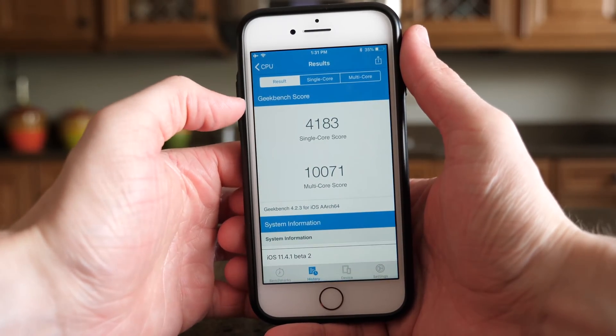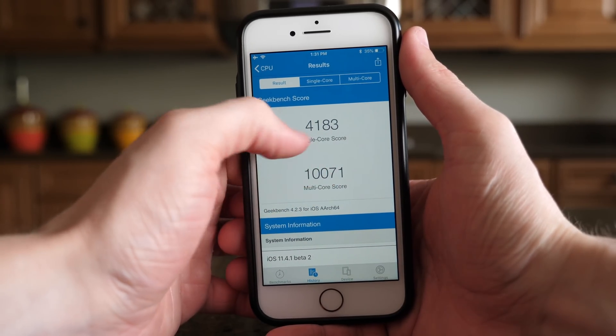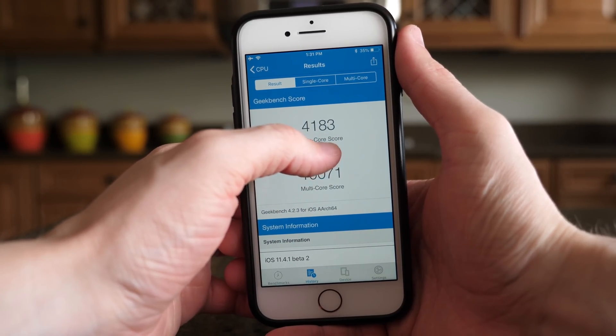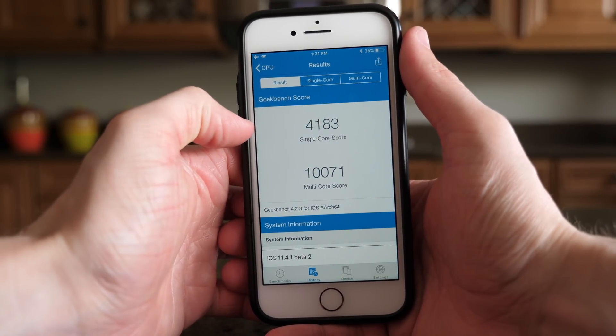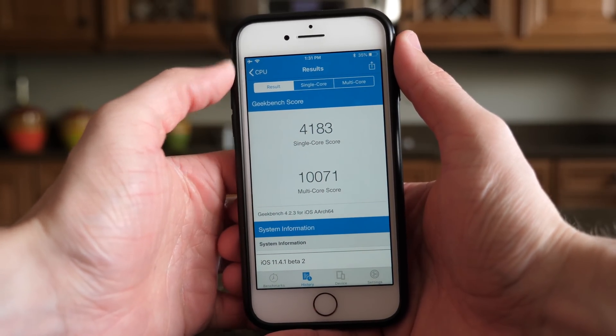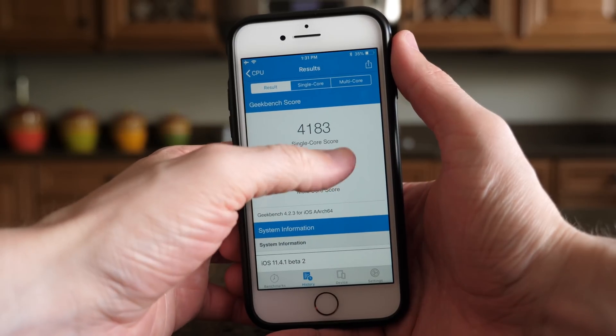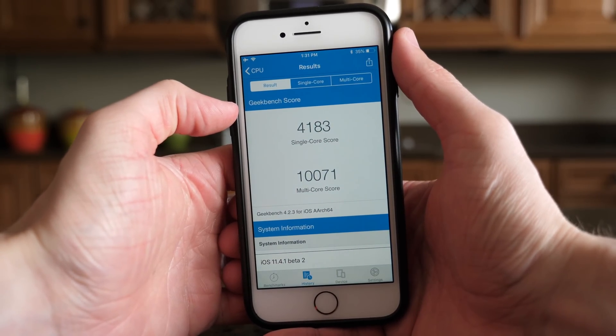As always, I ran a Geekbench test. My single core score was 4,183, which is around what I was getting on iOS 11.4. But 10,071 for the multi-core score is definitely a little bit lower than anticipated. But this is only beta 2 — I guarantee that will go up by the time iOS 11.4.1 hits the public.